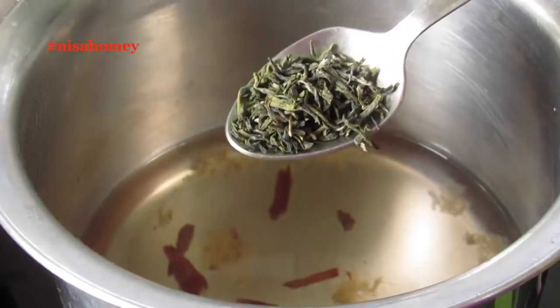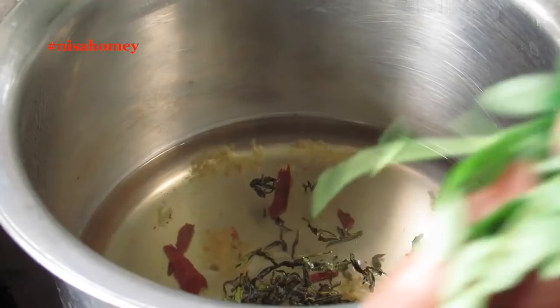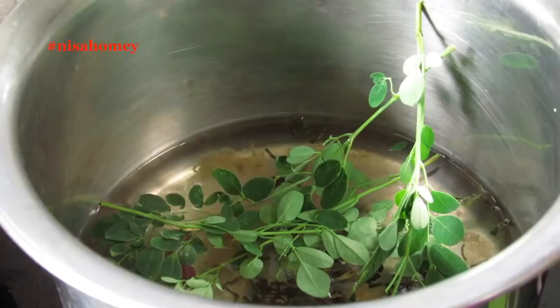The EGCG in green tea boosts metabolism and increases fat burning. Green tea also helps to balance blood sugar levels. Then immediately add in 3 sprigs of fresh Moringa leaves along with the stem, and give it a stir. If you are using Moringa powder, use about three-quarters to 1 teaspoon, and if you are using dried Moringa leaves, use about one and a half teaspoon.